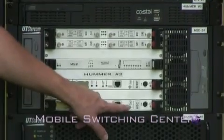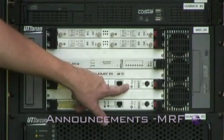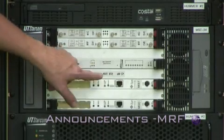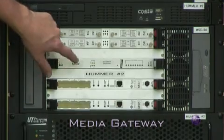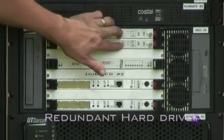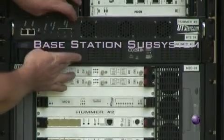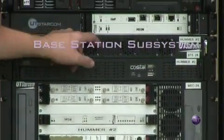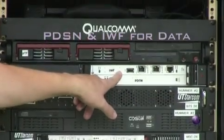The MSC is the mobile switching center. The announcement server supplies the call progress tones and announcements. The media gateway provides the mobile handsets connectivity to and from the PSTN. These are redundant hard drives. This is the base station subsystem. The PDSM provides support for data calls and the push-to-talk server.